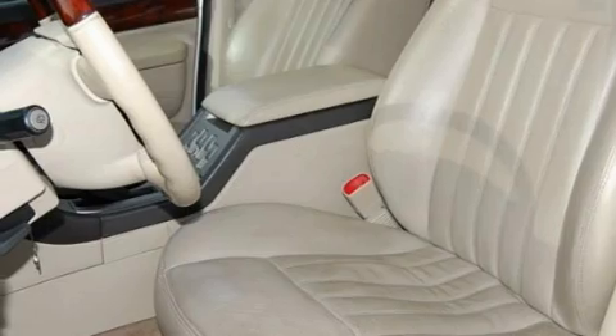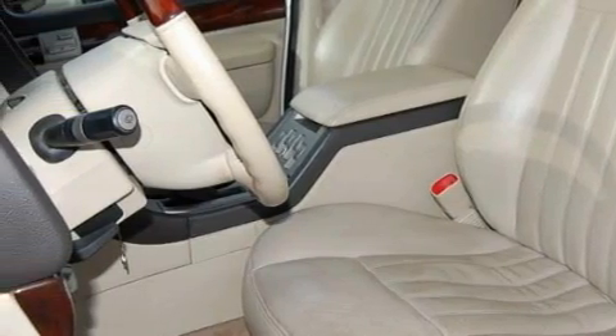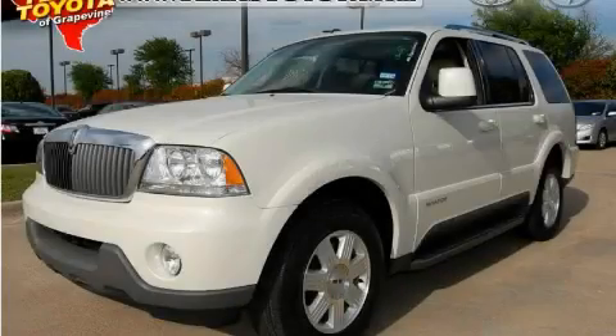Not to mention that this Lincoln qualifies for the Carfax buyback guarantee. This crossover won't last long at this price. Call and arrange a test drive now.